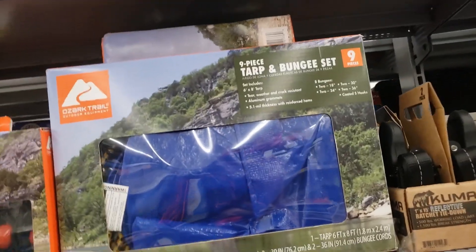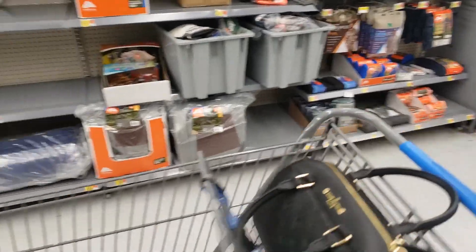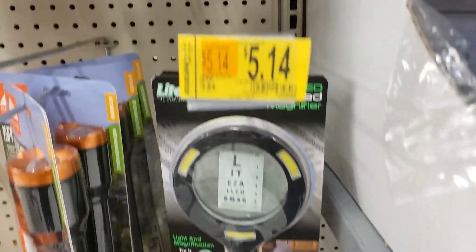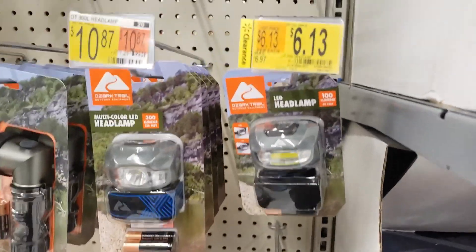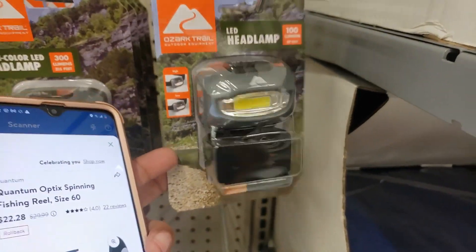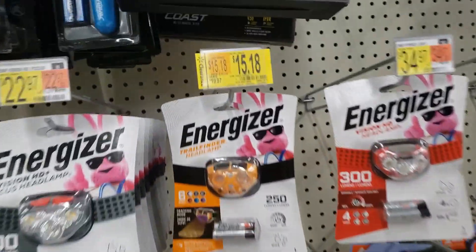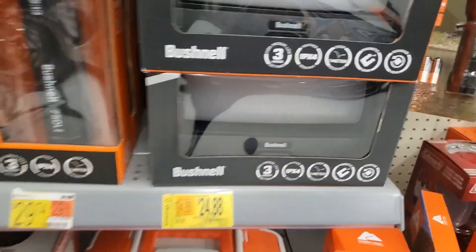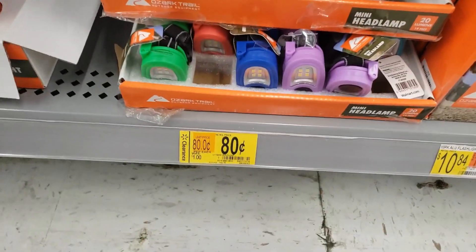Yes, definitely check out — hold on, look, here's some more clearance right here. Tarp and bungee set. They have a headlamp too. Oh my goodness, this is a lot y'all! For Father's Day — Father's Day will be coming up — it's a good time for people who have fathers or husbands who like fishing, hunting, whatever. Definitely a good time to be looking in the hunting section right now. They got some lights right here for 80 cents.